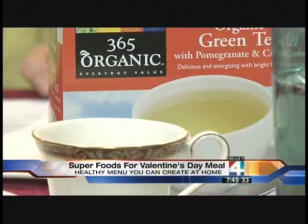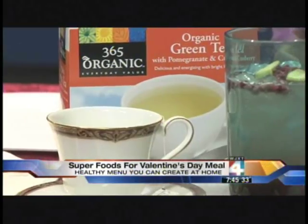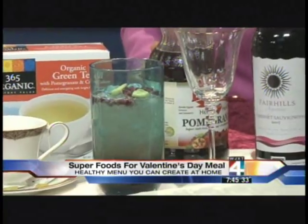For drinks, we have green tea, which we believe reduces the risk of certain kinds of cancer including breast and prostate cancer. We have pomegranate juice, which is one of the most powerful antioxidants you can have. And then, of course, red wine — so what would Valentine's Day be without a glass of red wine? Good for the heart.